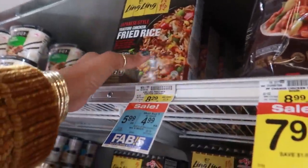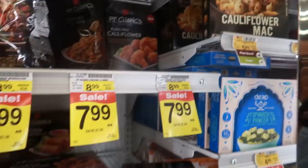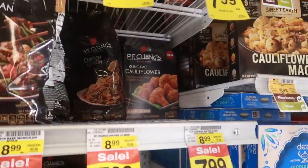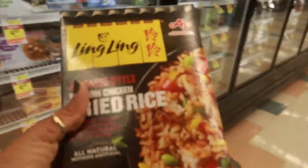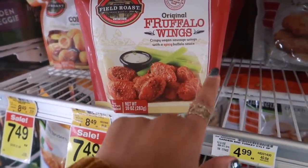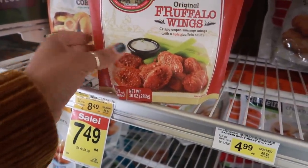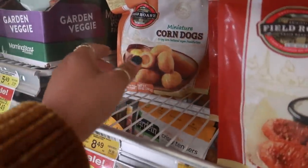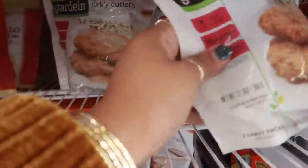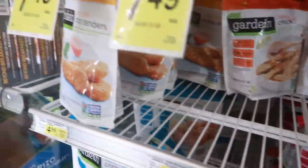I did not come here for this but I have to get my rice. Every time I buy a box or two my kids eat it up. What is that - cauliflower macaroni? $5.99, that's vegan - kind of sounds good. And look at this: Fruffalo wings, crispy vegan sausage wings with a spicy buffalo sauce! I'm not vegan but that sounds interesting. They also have vegan corn dogs, turkey cutlets, chicken strips - all of this is vegan.